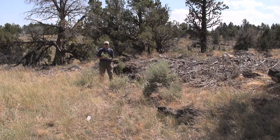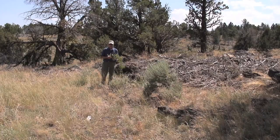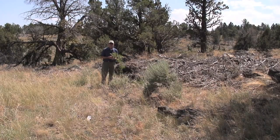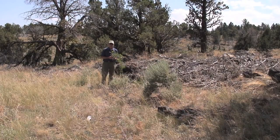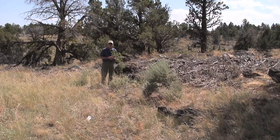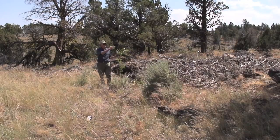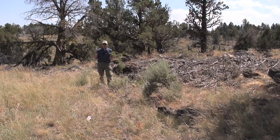We're in the Owyhees at a site called Nickel Creek. The private landowner here agreed to do a cooperative project to benefit sage-grouse and his range. This is the second growing season after the treatment, and the response from taking out over 200 acres of juniper has been tremendous.